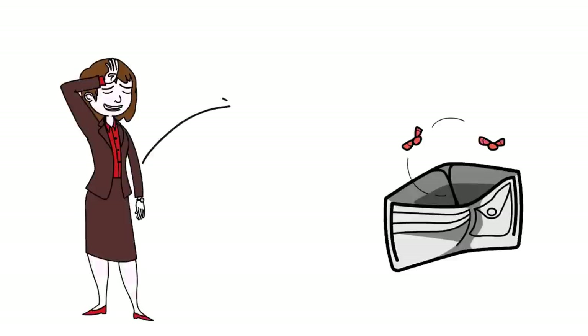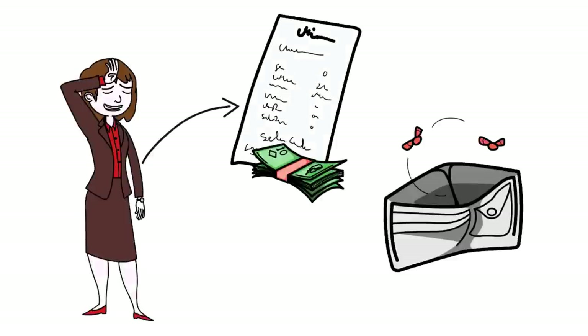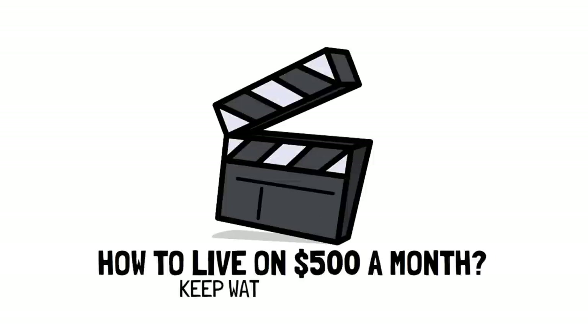Living on a tight budget can be tough, but with careful planning and budgeting, you can do some seemingly impossible things, like living on $500 a month. Want to find out how? Then keep watching this video.